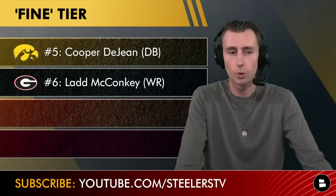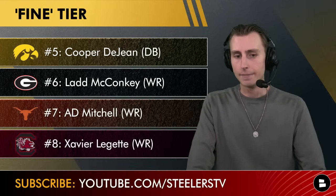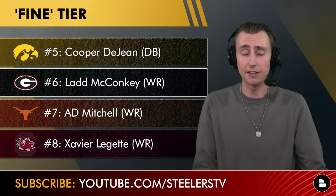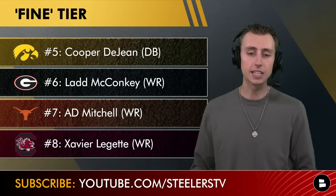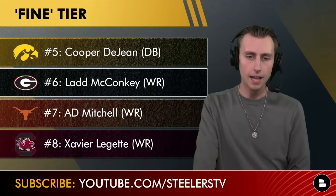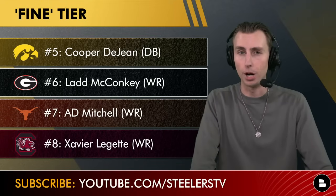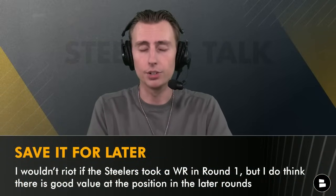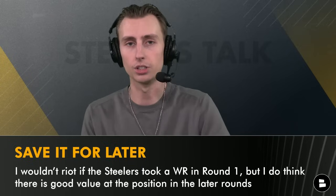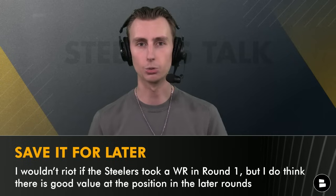Then there's Ladd McConkie — the wide receiver out of Georgia. I'd be fine with a wide receiver, and along with McConkie I'd be fine with A.D. Mitchell out of Texas as well as Xavier Legette out of South Carolina. All of these guys are really good players, and this team definitely needs another big-time wide receiver. All three fit that bill and can be legit number two receivers to George Pickens. Yes, I would rather have an offensive lineman, but if they took a high-end wide receiver I wouldn't be too upset. That said, there's a lot of really good wide receivers in this class — take the offensive lineman in round one and save the wide receiver for round two or three.